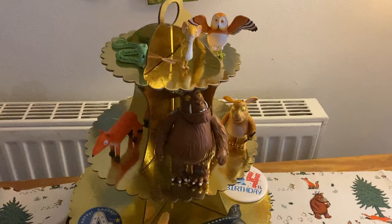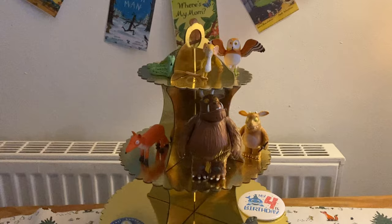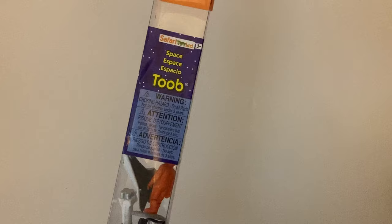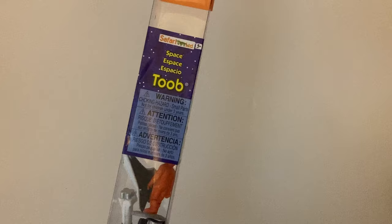Arthur loves these Gruffalo ones. It's just they can use their imagination and do what they want with them. We set up like a little Gruffalo scene, which he really enjoyed doing. You can read the book with those as well, and they're really good quality. I would recommend them.